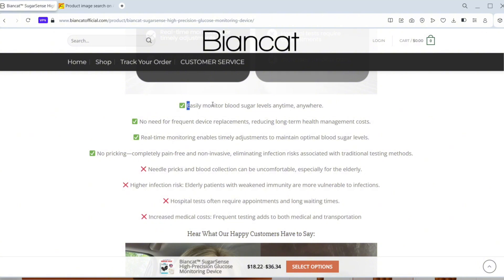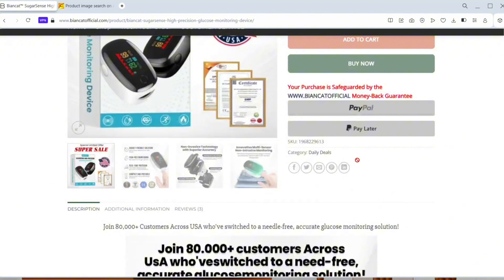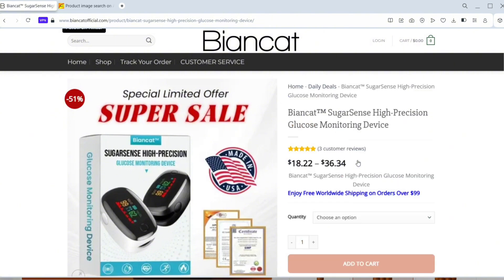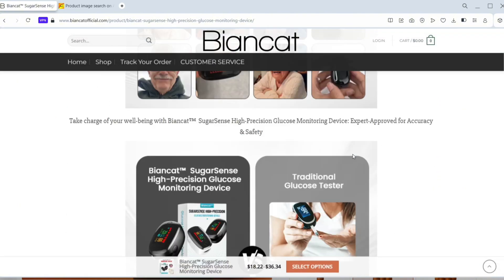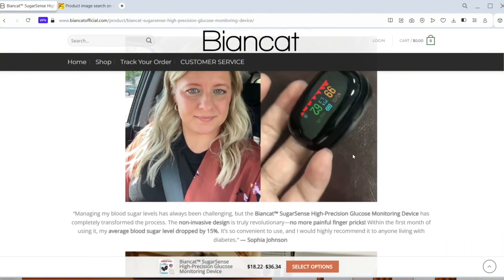BeyondCot says their device is 99.9% accurate and totally non-invasive. That's a bold claim, because here's the truth: no device currently on the mainstream market can measure blood glucose accurately without some form of skin penetration. Even top-tier continuous glucose monitors used in hospitals still rely on sensors placed just under the skin.